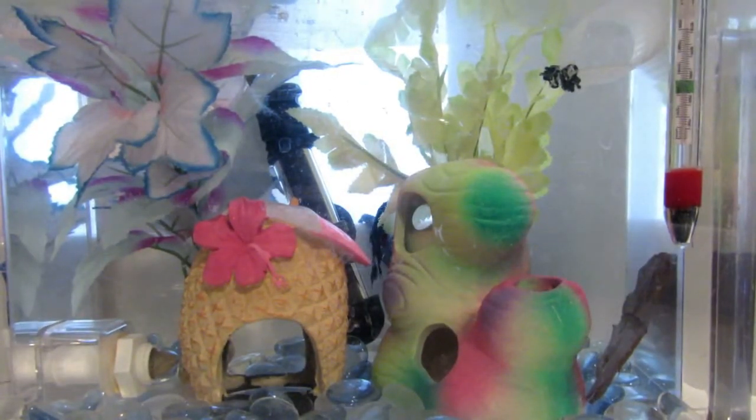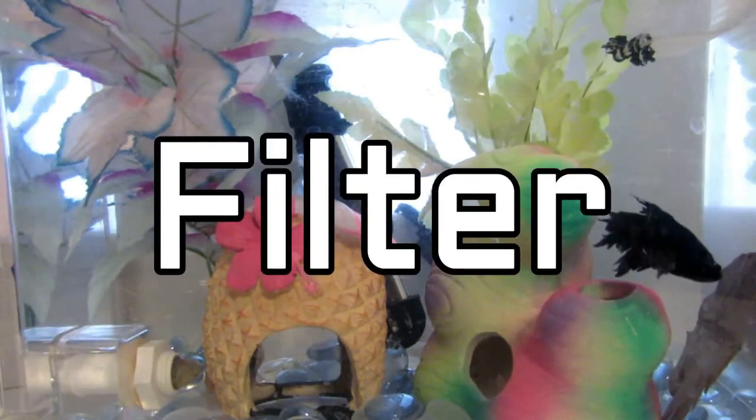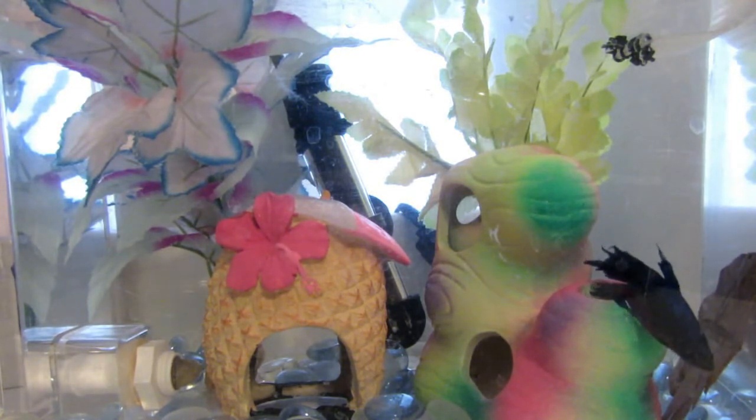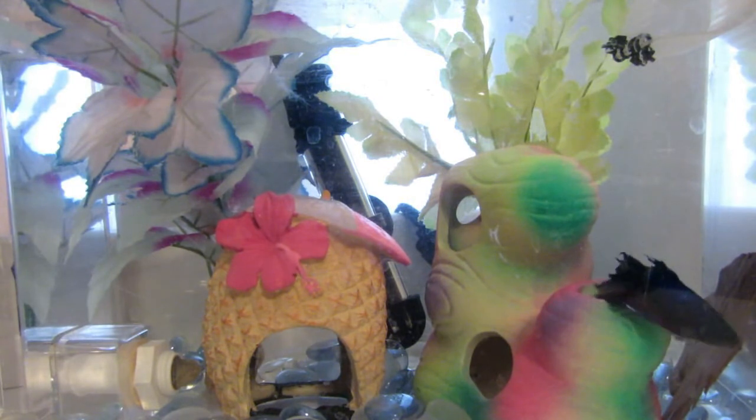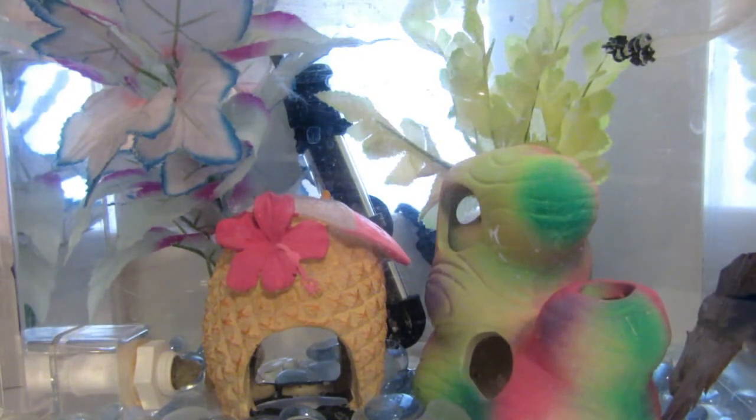Betta fish need their temperature to be at 75 to 80 degrees Fahrenheit, or 23 to 26 degrees Celsius. Bettas are hardy fish so they don't strictly need a filter, but you should have one unless you're going to be doing water changes every other day. If not, you should definitely get a filter or at least a sponge filter.